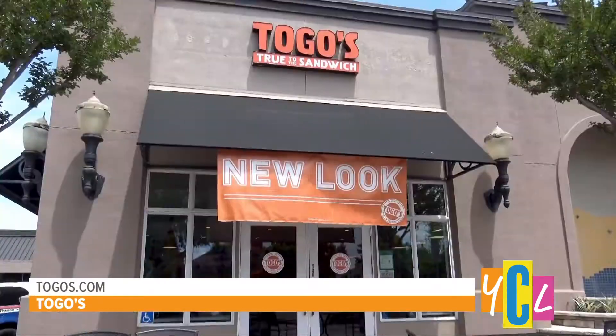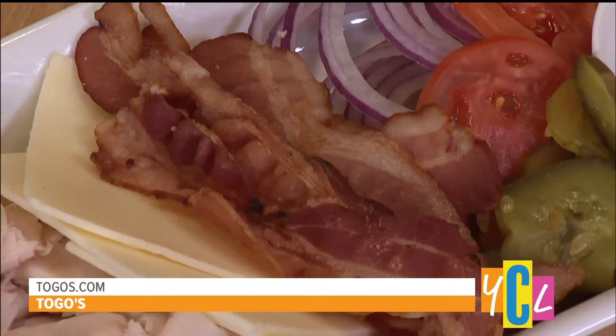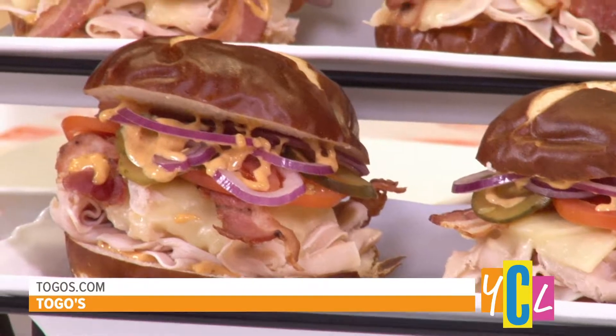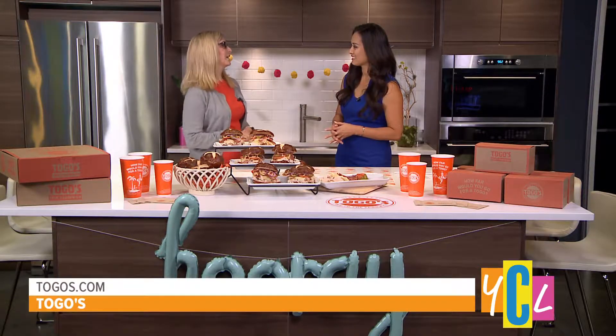I love the new look — it's very bright with an open feeling, and the orange is definitely an eye catcher. Where can people find this new design? We are thrilled to bring this modern Togo's experience to the Roseville community late next week. We will be opening our remodeled restaurant in Roseville at 1825 Douglas Boulevard in the Hobby Lobby Shopping Center. Is this something that eventually all the Togo's will be moving toward? Yes, we're going ahead and refurbishing and remodeling our locations.